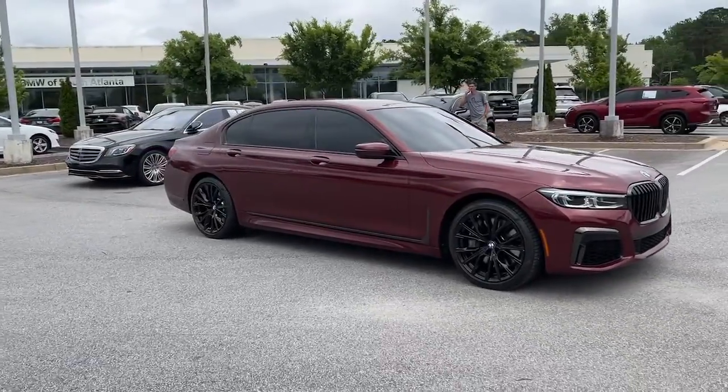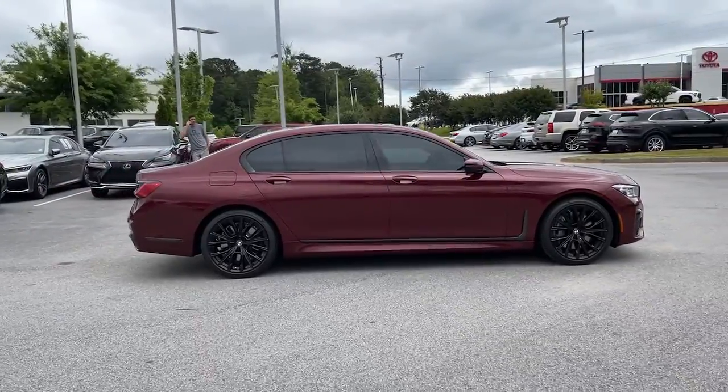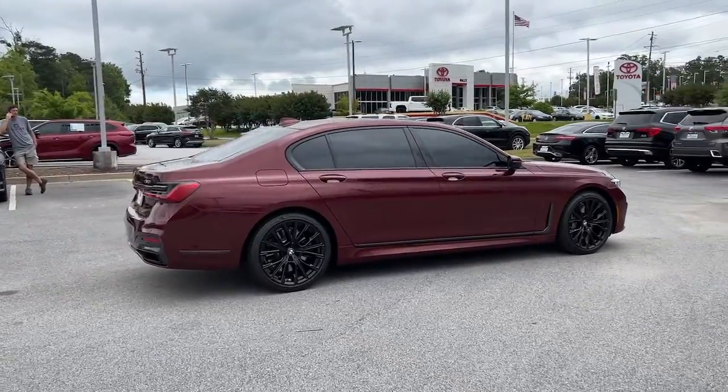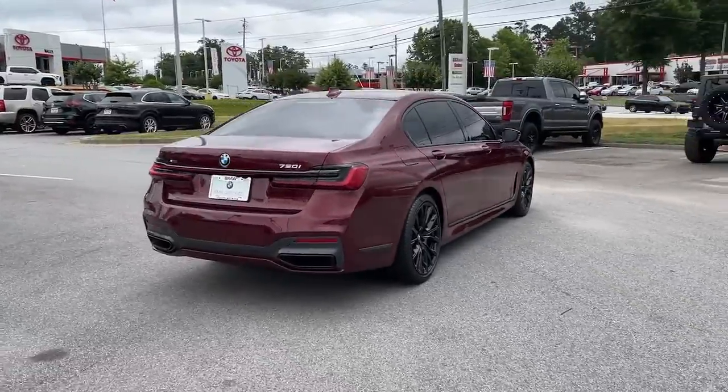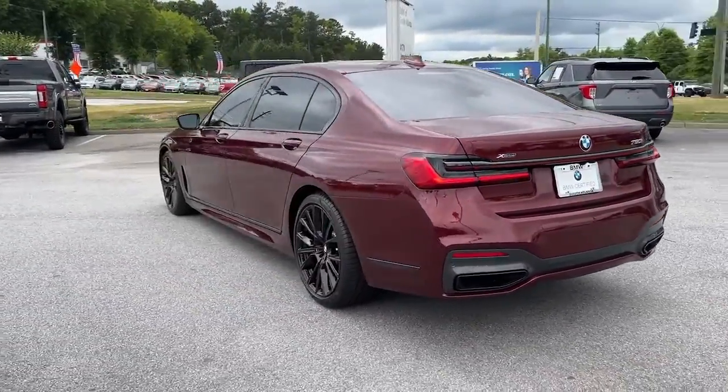You will love the features of this 2021 BMW 750i. With less than 5,000 miles on the odometer, this vehicle provides excellent value. Make the most of every drive when you travel in modern style and comfort.